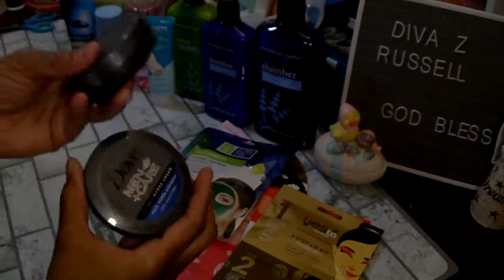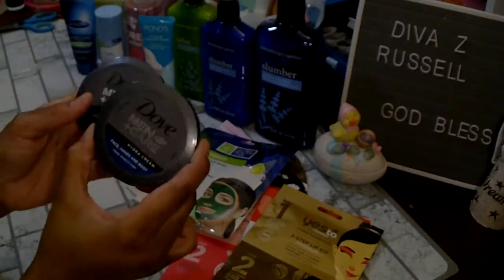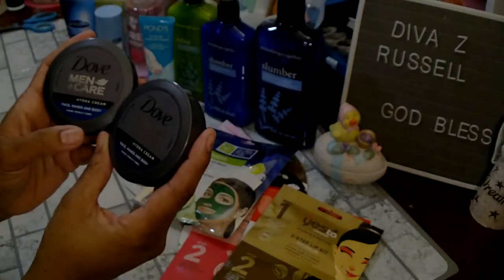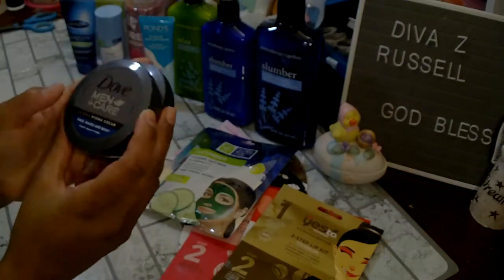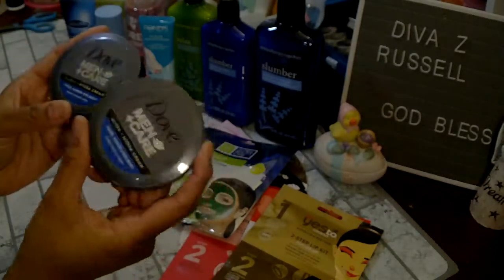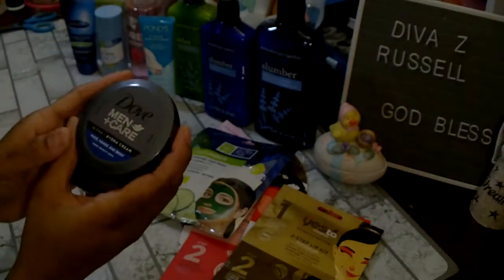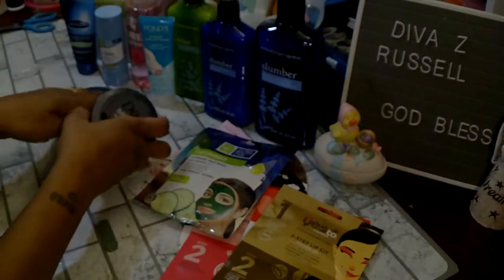I did pick up two of the Dove Men Plus Care — I put one in my son's Valentine's bag this year and he really liked it and asked if I had any more. My Dollar Tree got some in so I grabbed these to throw in his Easter bag. It says Ultra Hydra Cream for face, hands, and body — it's a name brand product so I picked up a couple.